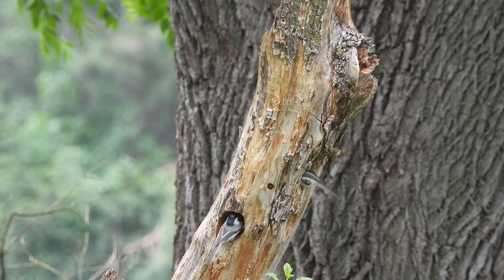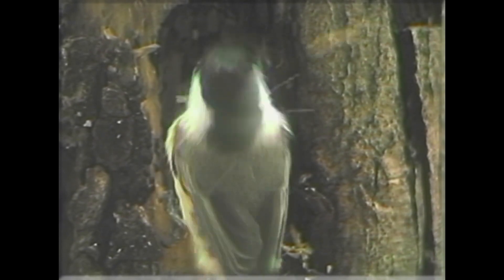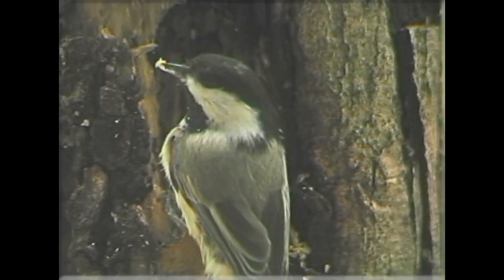Chickadees are cavity nesters. They involve a small cavity in a tree with a soft decaying interior. Sometimes it's an old woodpecker hole. This chickadee is hard at work excavating this hole — the woodchips are flying!